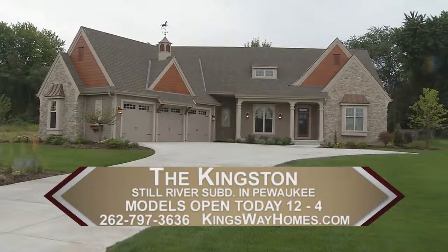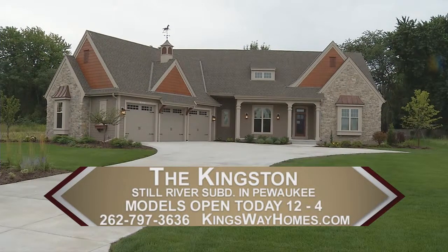You can visit our website to get specific directions, and I look forward to meeting with you and starting that design process.